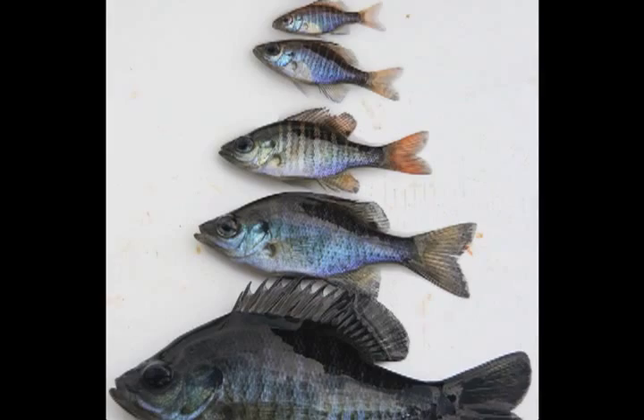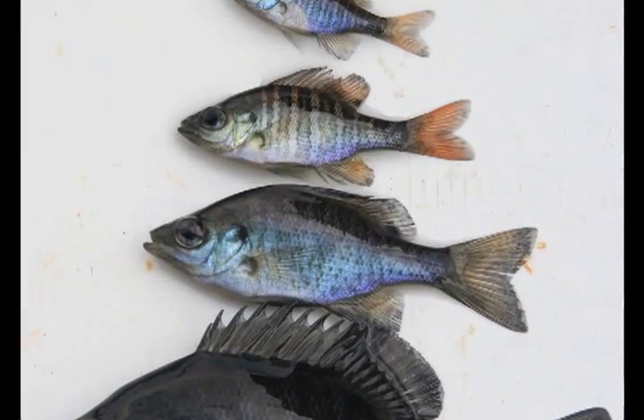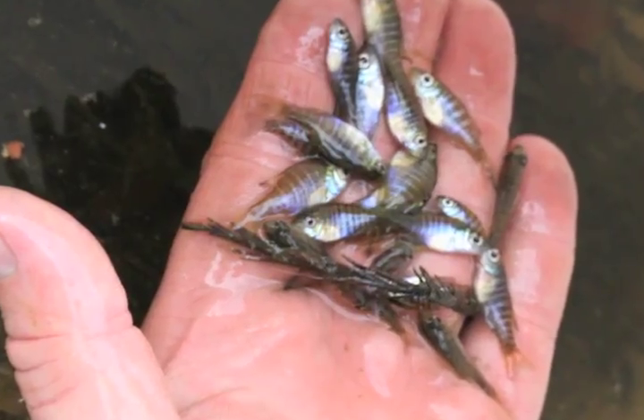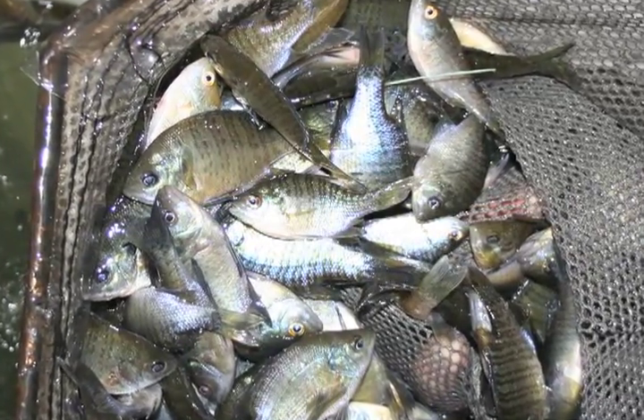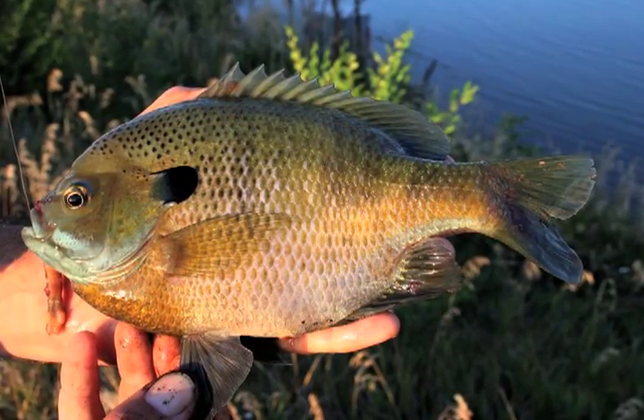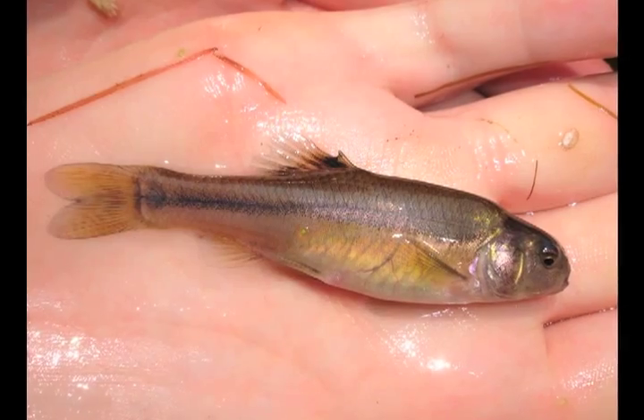If you're gonna grow largemouth bass, for example, bluegill are the backbone of the food chain. You can stock fingerlings, you can stock larger ones. Your goals are gonna determine the timeline, your goals are gonna determine the size of the fish that you want. So stock the right forage fish — stock bluegill, stock fathead minnows.